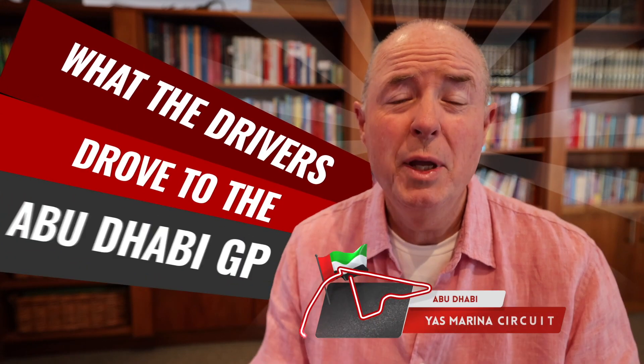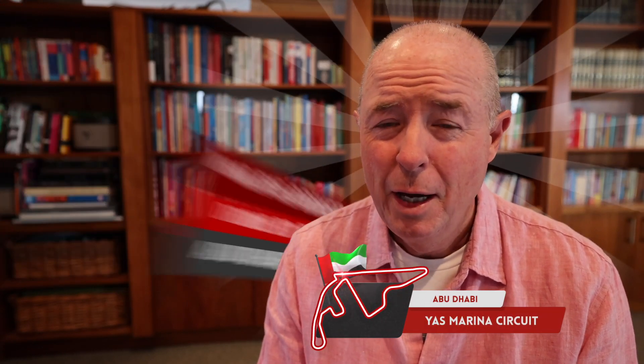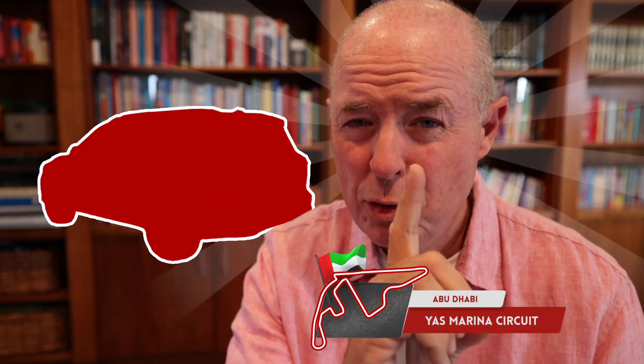G'day from beautiful Perth, Western Australia, in what will be my penultimate What the Drivers Drove video from the Abu Dhabi Grand Prix. There was one car that was super popular with a number of drivers and team principals, and I think it'll be a manufacturer you've never heard of. For the full story, hang around.